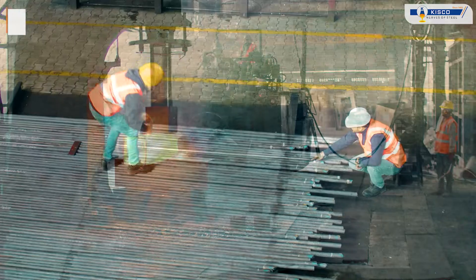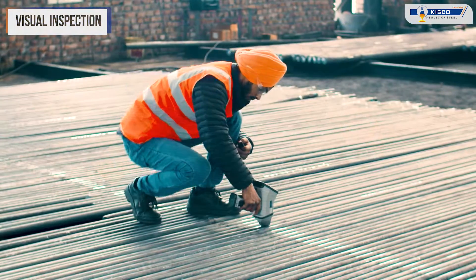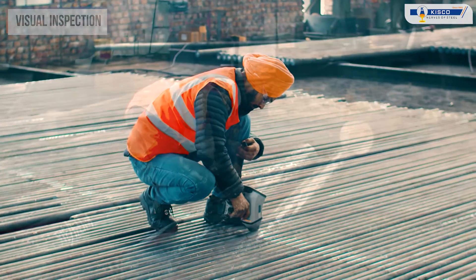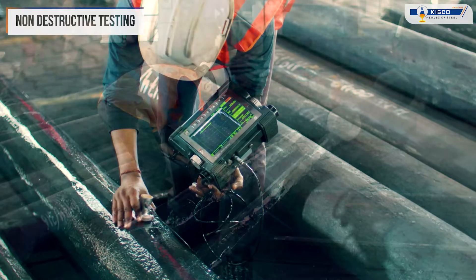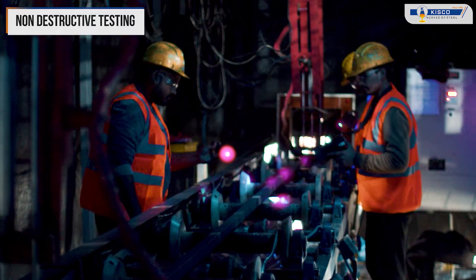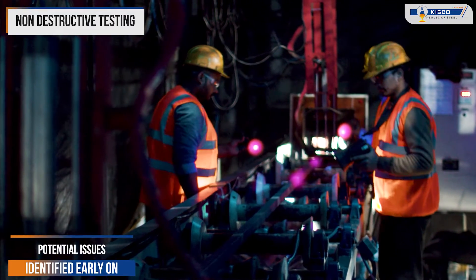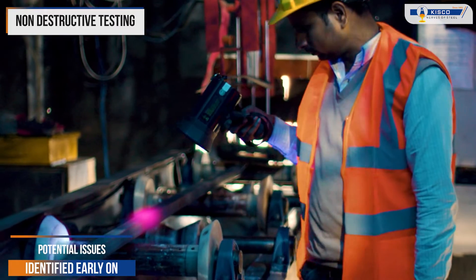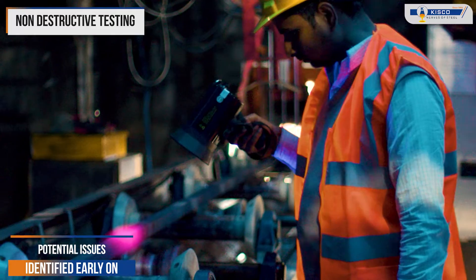Once the steel has been shaped, our team conducts thorough visual inspection and employs advanced ultrasonic testing techniques to detect any internal defects that may compromise performance. This non-destructive testing method allows us to identify potential issues early on, ensuring only the highest quality steel products are delivered to the customer.